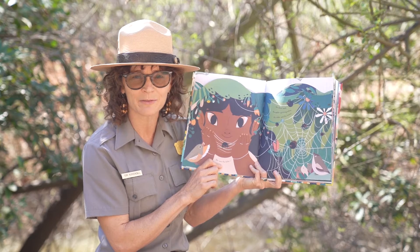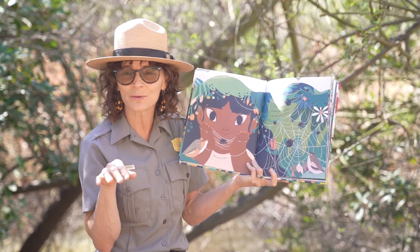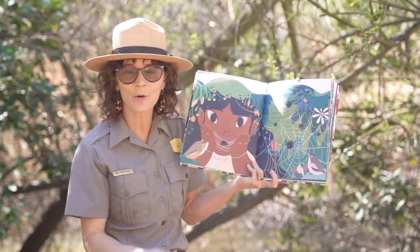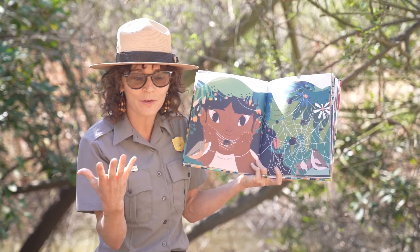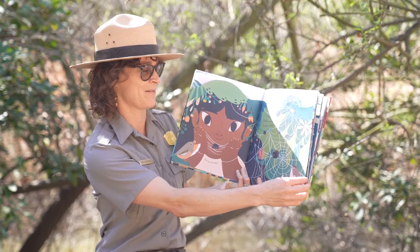Sometimes we think there isn't wildlife where we are. But if you just look at the little — what's really little running around your plants, or when you pass by an open garden, a little field, or even a patch of grass coming out of cement? What are the little things in there? I love that line.